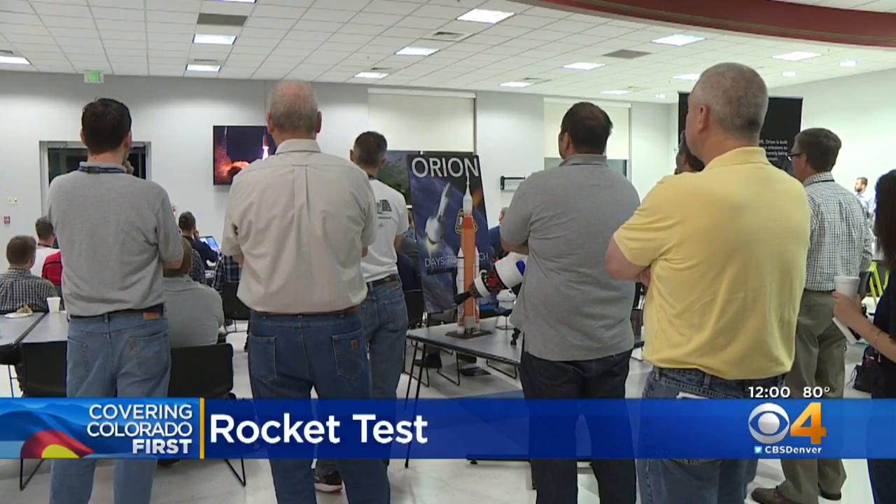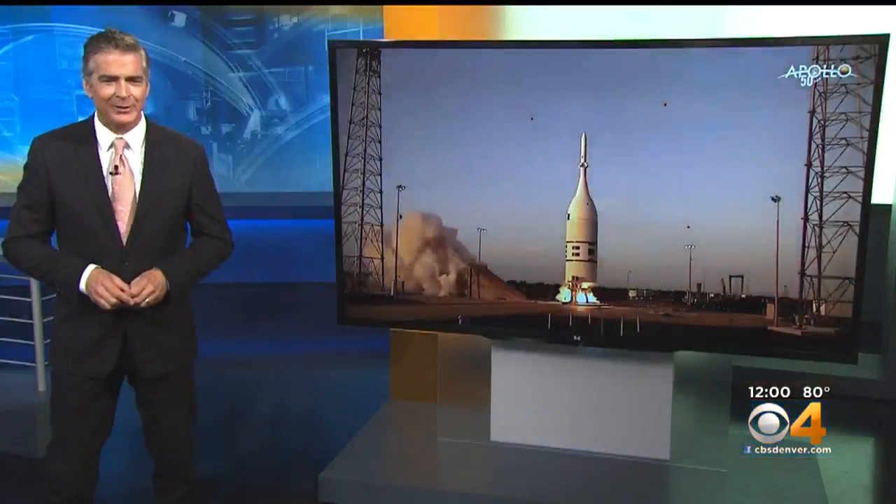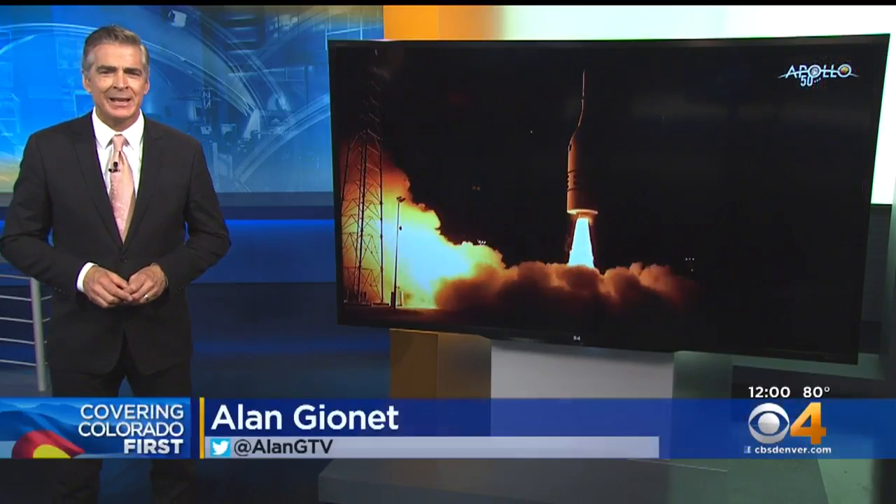Colorado scientists are keeping a close eye on a launch in Florida this morning as it tests a key component in the mission to send humans back to the moon. NASA did a test launch for the Orion spacecraft this morning. That spacecraft includes the capsule that would carry astronauts into space.